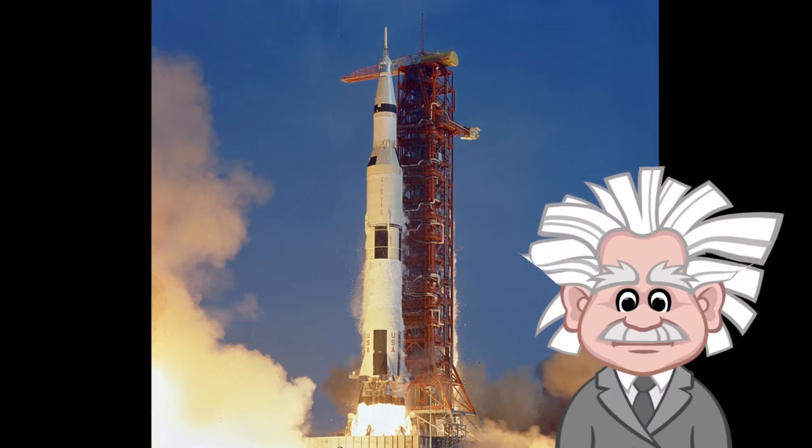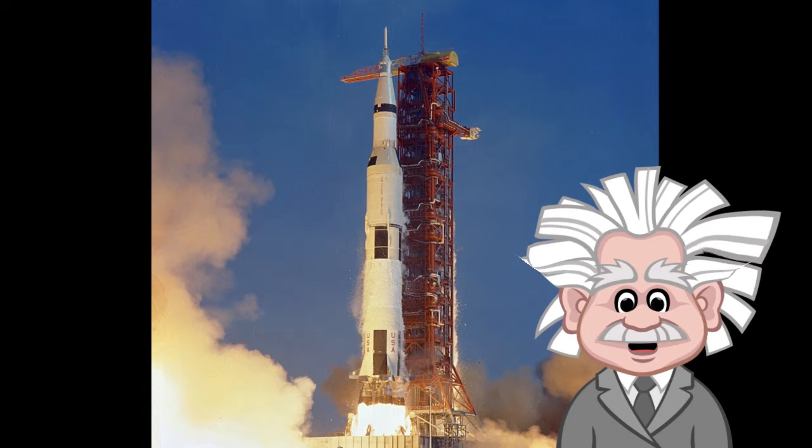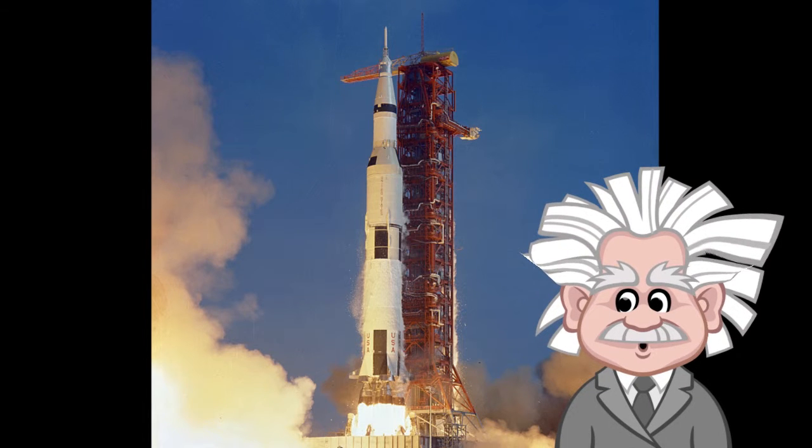Those three astronauts — Neil Armstrong, Buzz Aldrin, and Michael Collins — journeyed to the moon atop this powerful rocket from this very launch pad. Between 1967 and 1973, there were a total of 12 Saturn V launches from Pad 39A.